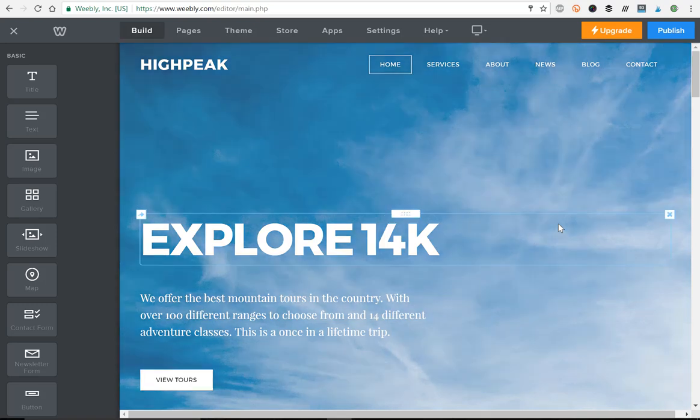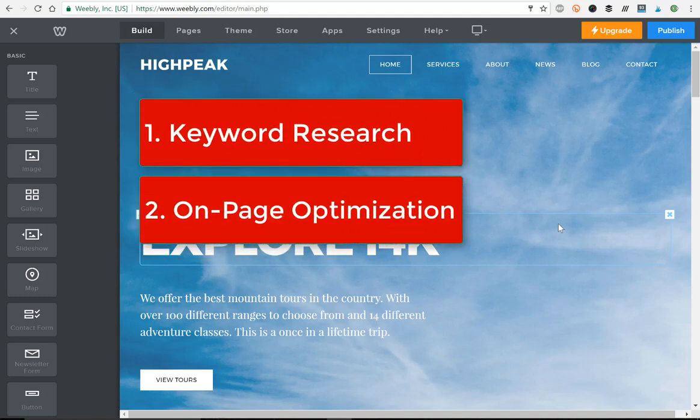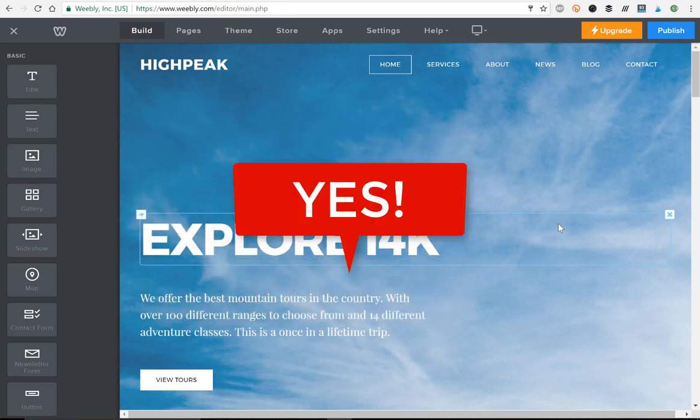Doing SEO for your Weebly website really isn't any different than SEO for any other web design platform. It comes down to simply three things: keyword research, on-page optimization, and off-page optimization. People ask me all the time, can you rank Weebly websites really high in Google and get it on the first page? And the answer is yes, every single time, if you know what you're doing. I'm going to show you how to do SEO for Weebly.